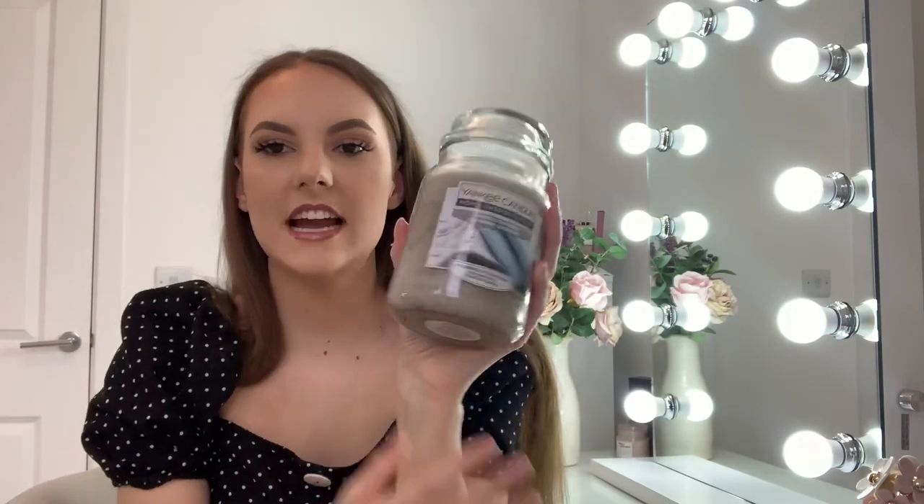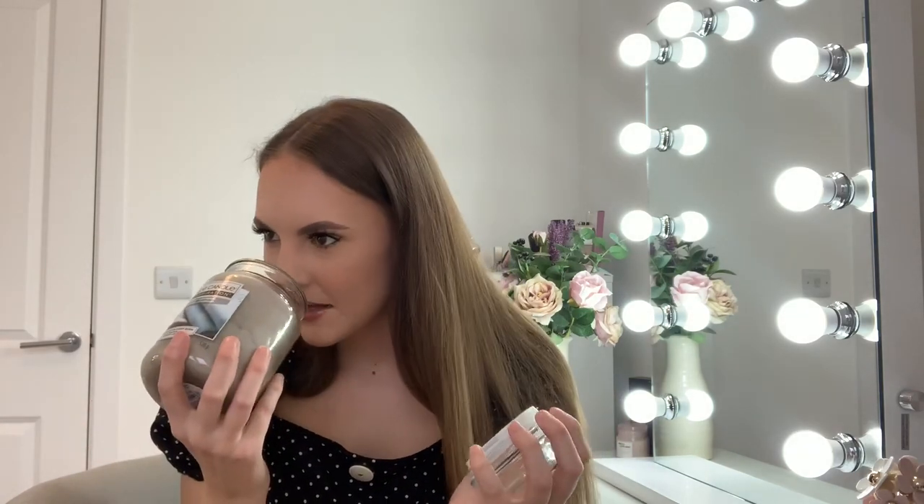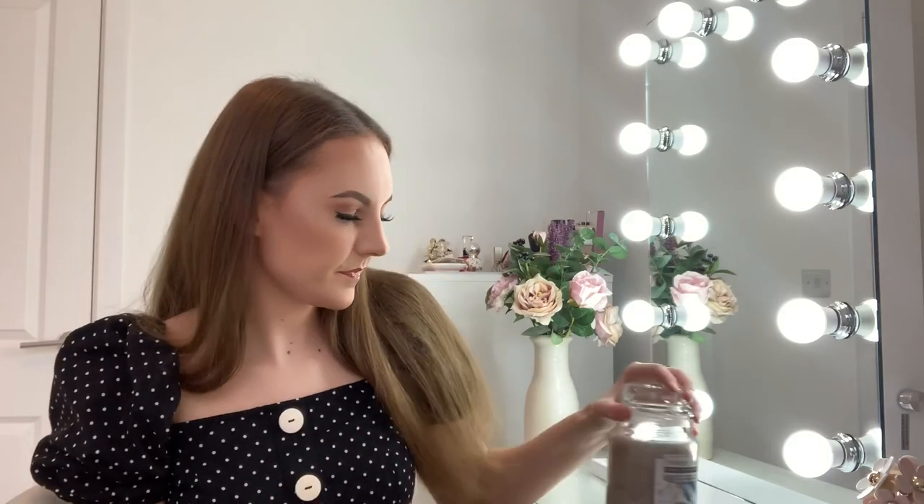The Yankee Candle in Luxurious Cashmere just smells amazing. You can actually get this scent in supermarkets too — just go into Sainsbury's or Asda and smell it. It's incredible. And then I also got some Charlotte Tilbury products.